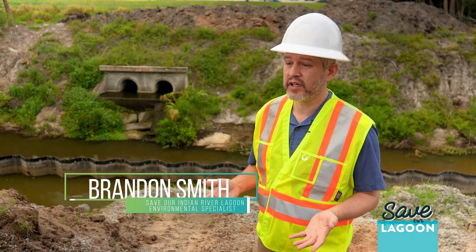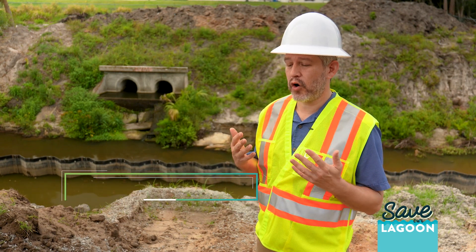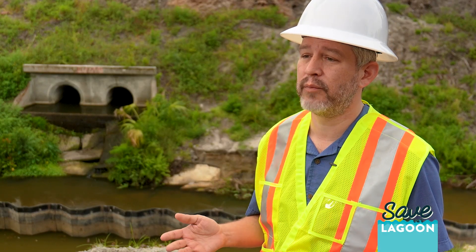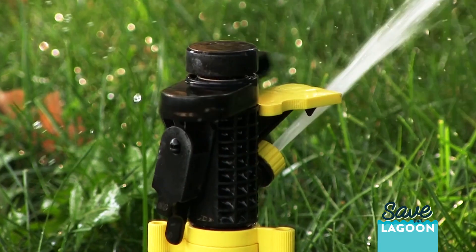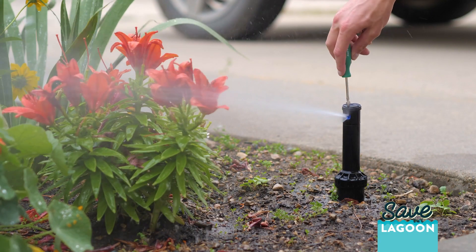This project is re-diverting a lot of the stormwater and base flow, but homeowners can actually help out by re-diverting some of that in their own homes. Making sure your downspouts are pointed into your grass instead of down your driveway, making sure all your sprinklers are pointed into your lawn, and not irrigating the streets and your driveway.